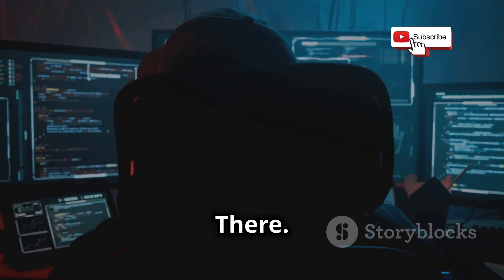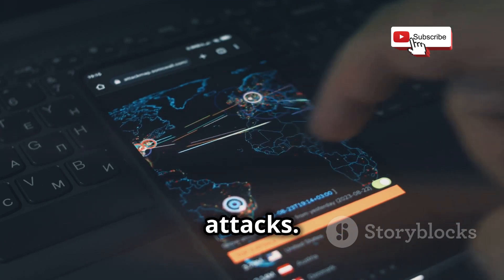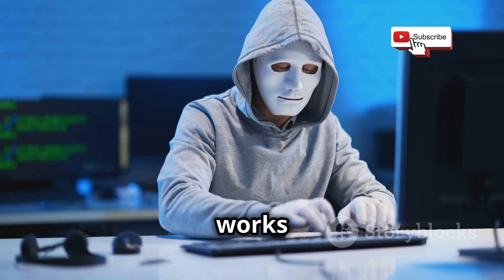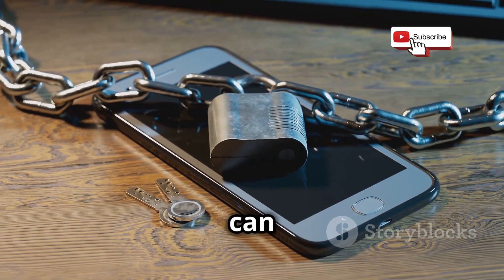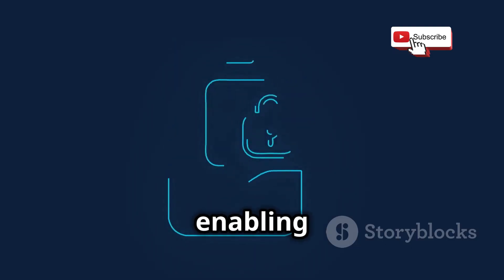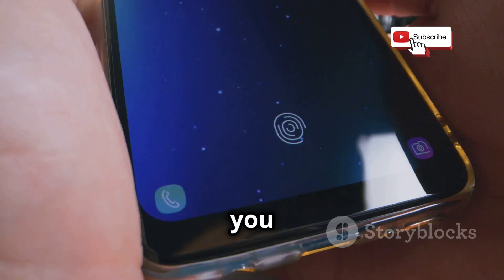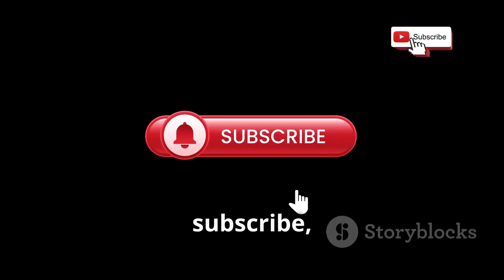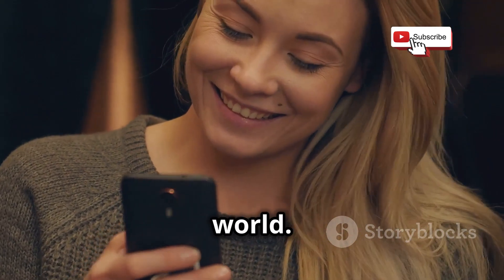So that's how hackers can hack your phone without touching it using SS7 attacks. It's a complex issue, but hopefully this video has given you a better understanding of how it all works and what you can do to protect yourself. By using encrypted messaging apps, enabling two-factor authentication, and staying up to date on security updates, you can make yourself a much harder target. Make sure to like, subscribe, and hit the bell icon for more tech insights — and stay safe out there in the digital world.